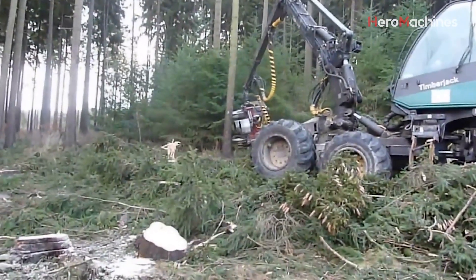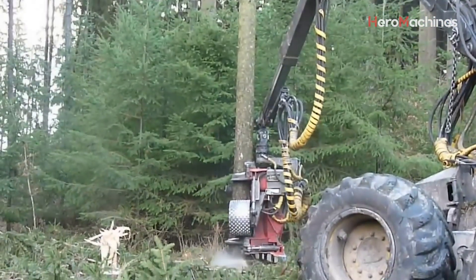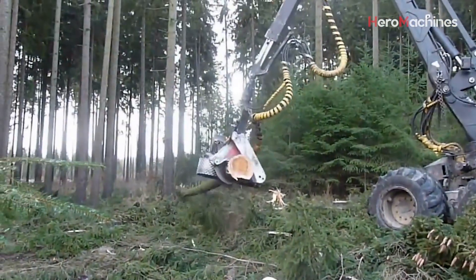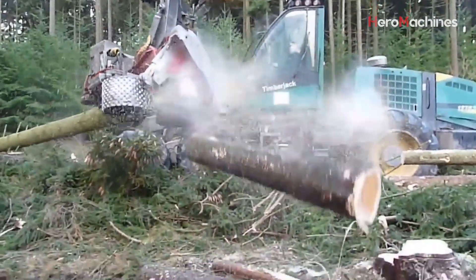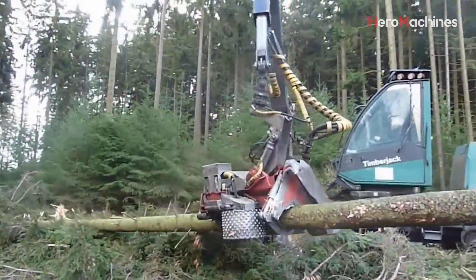With the trunk on the ground, the head's rollers pull the log through as knives shear off limbs. This method ensures consistent, smooth logs ready for transport or processing. The length of each log can be preset in the system, allowing the machine to cut to specific market standards — pulp wood, saw logs, or biofuel stock — all on the fly. It's smart logging: efficient and accurate.